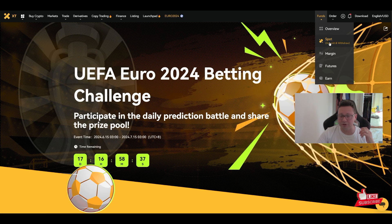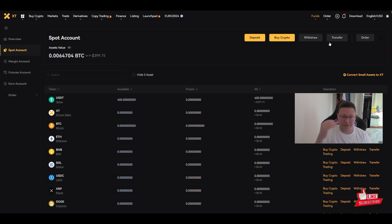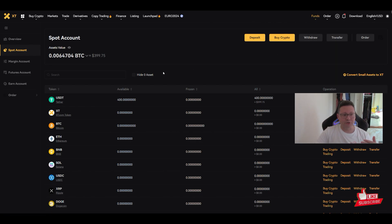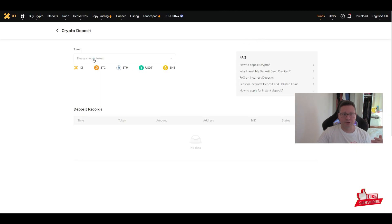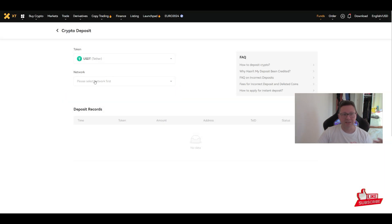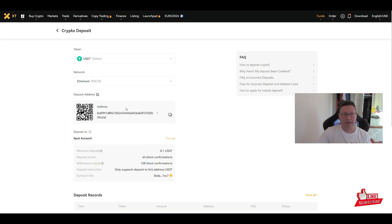I'm going to show you some special features here on this exchange. First, go to Funds then click on Spot — there you can see all the cryptos you have. Currently I only have some USDT here. If you want to deposit Bitcoin or Ethereum, just click Deposit, then choose the token you'd like to deposit.